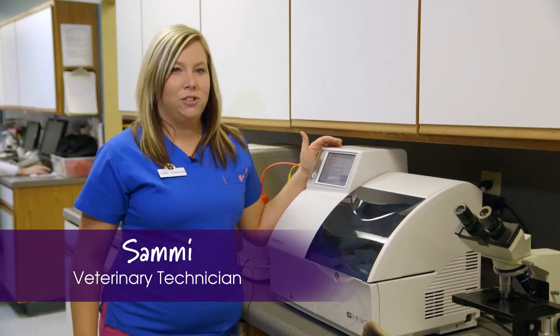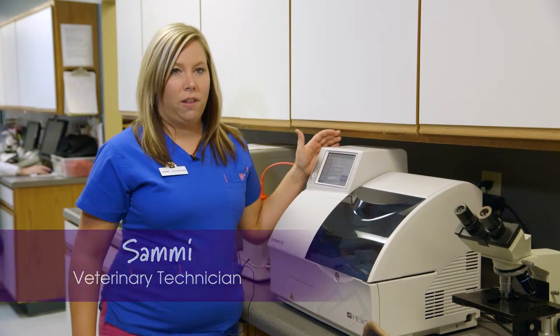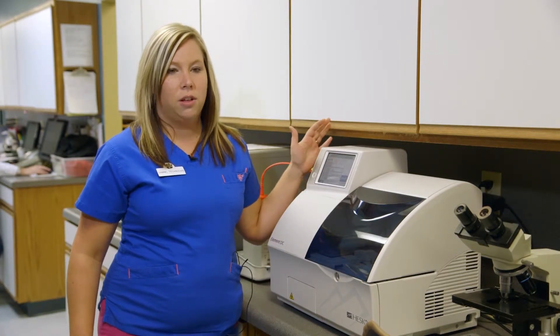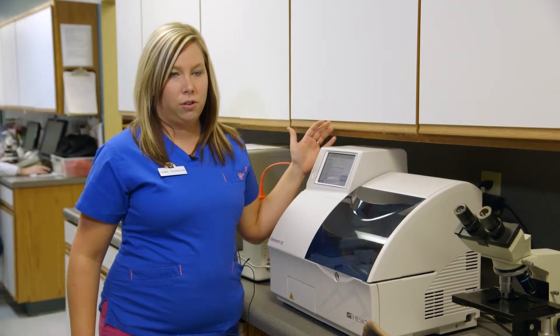I really like our Element DC machine. It has several features that save me time. One feature that I really like is the patient staging. I can come in in the morning and run several presurgical panels without having to wait for the test results to transfer to the computer.